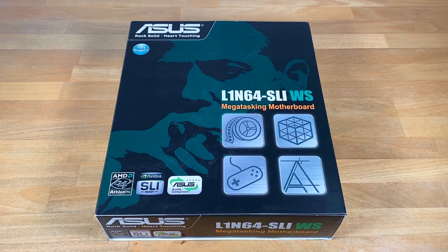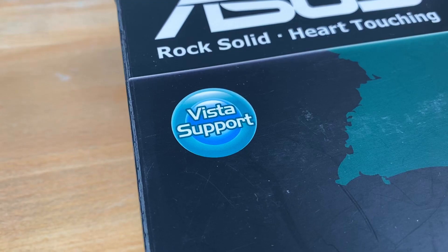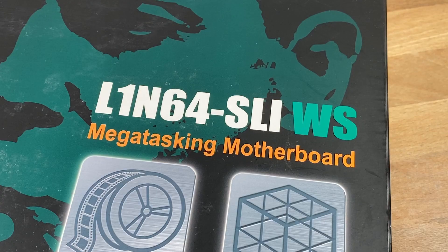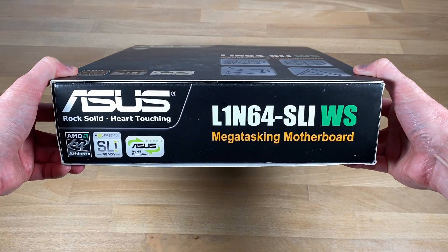Starting with the front of the box. Here we have a large image of the Quadfather smoking a cigar. On the bottom left we have the Athlon 64 FX and NVIDIA SLI logos. On top there is the all-important Windows Vista support. And on the right, that this board was meant for not just multitasking, but mega-tasking — for getting even more things done at the same time.